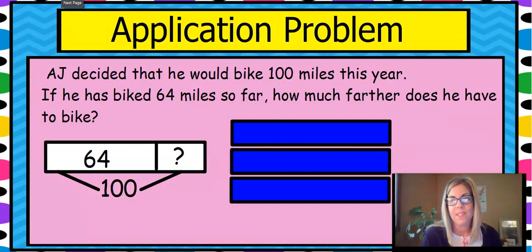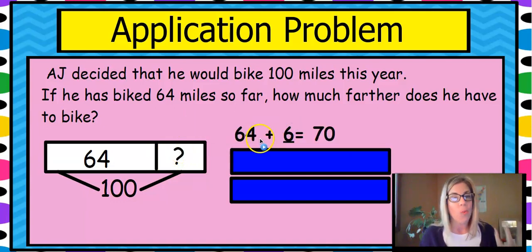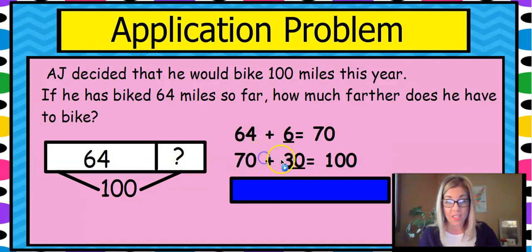Here's our application problem for today. AJ decided that he would bike 100 miles this year. If he has biked 64 miles so far, how much farther does he have to bike? Our whole is 100 miles and one of our parts is the 64 miles he's already biked. We're going to work back from the 64 to the 100. I know to get to the next 10, I need six more, so I would make that 70. And then I know if I'm going from 70 to 100, I need 30 more. So I'm counting up two parts.